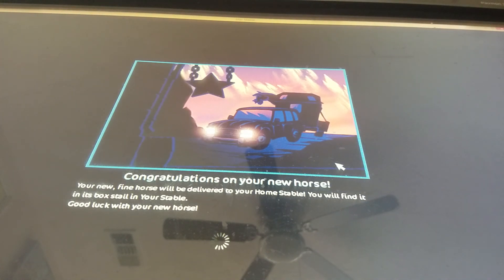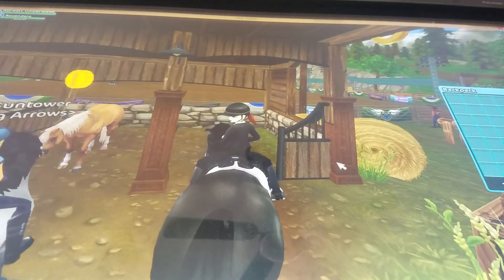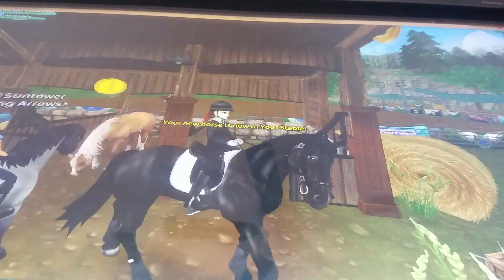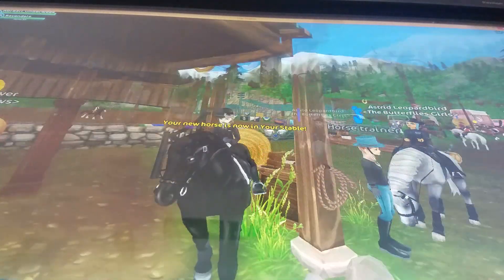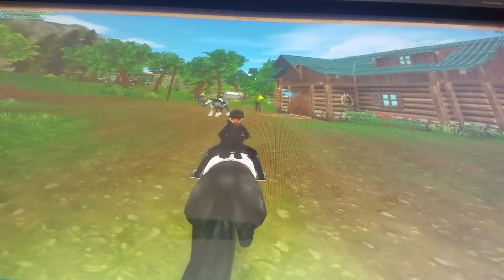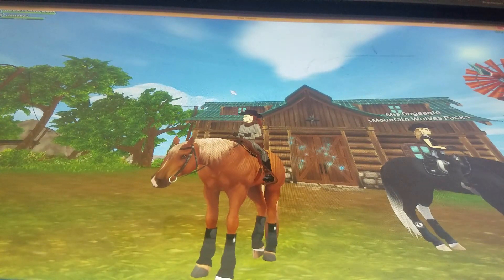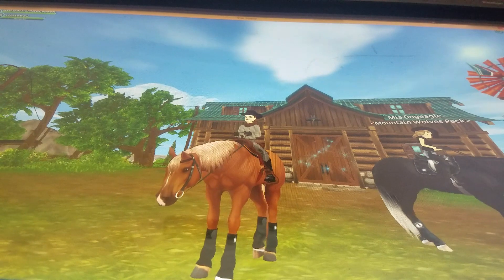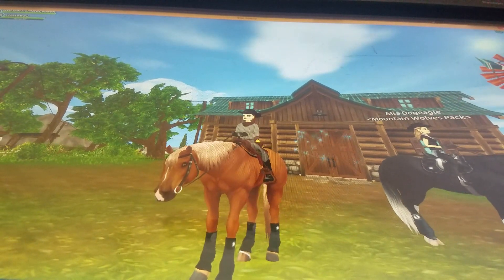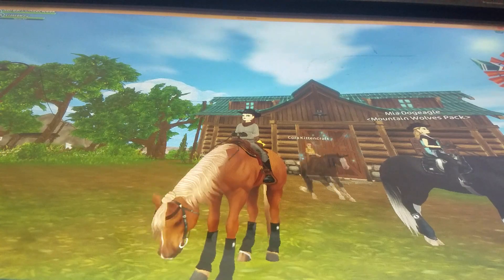I have 219 coins left. Let's go ahead and tack him up and take him for a ride. Thank you so much for watching — if you are new and haven't done so already, please like and subscribe, and tell me which horse you like best and how much you like my horse. See y'all next time, bye!